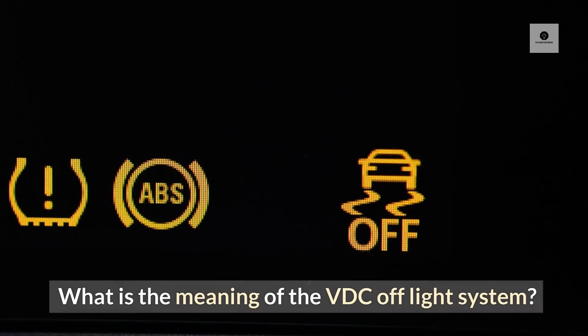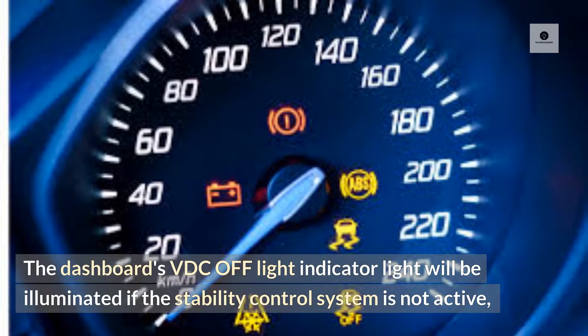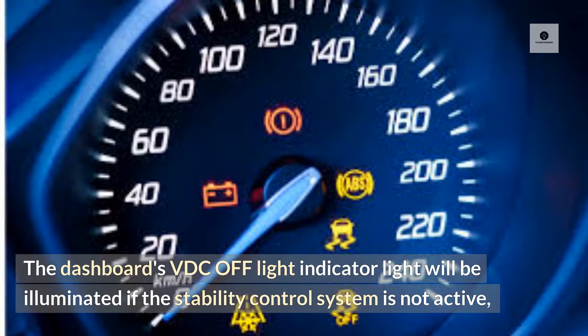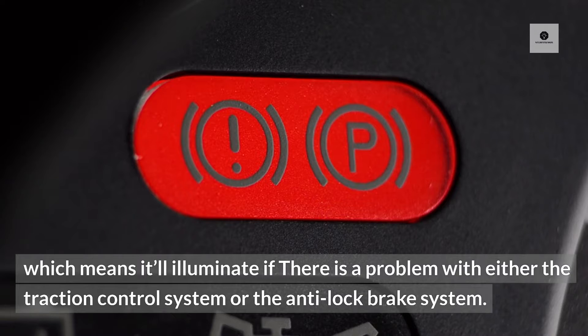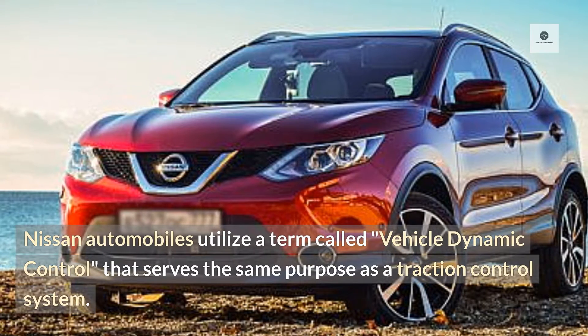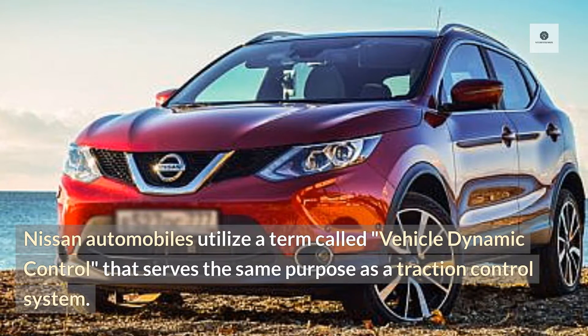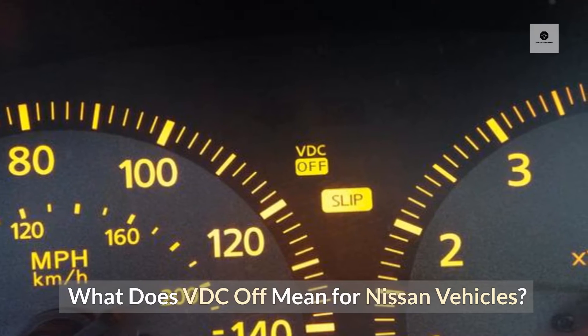What is the meaning of the VDC Off-Lite system? The dashboard's VDC Off-Lite indicator light will be illuminated if the stability control system is not active, which means it will illuminate if there is a problem with either the traction control system or the anti-lock brake system. Nissan automobiles utilize a term called Vehicle Dynamic Control that serves the same purpose as a traction control system.